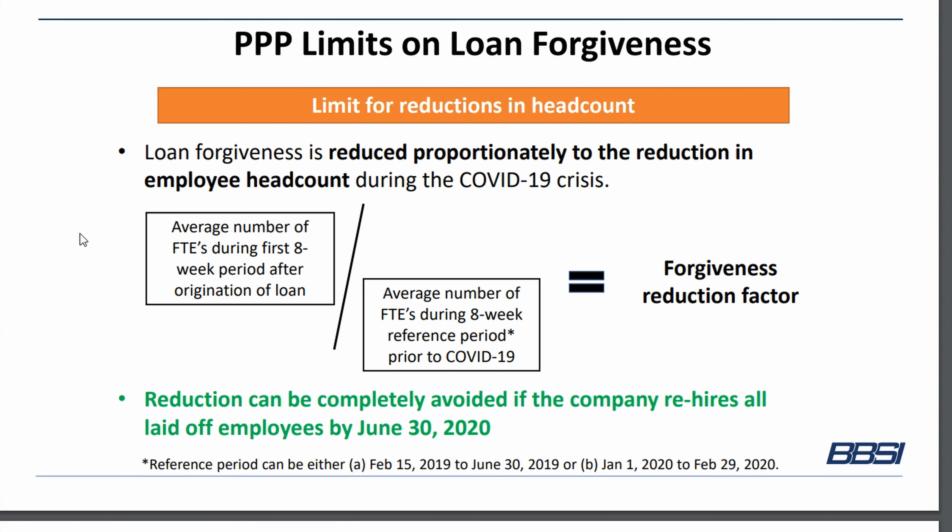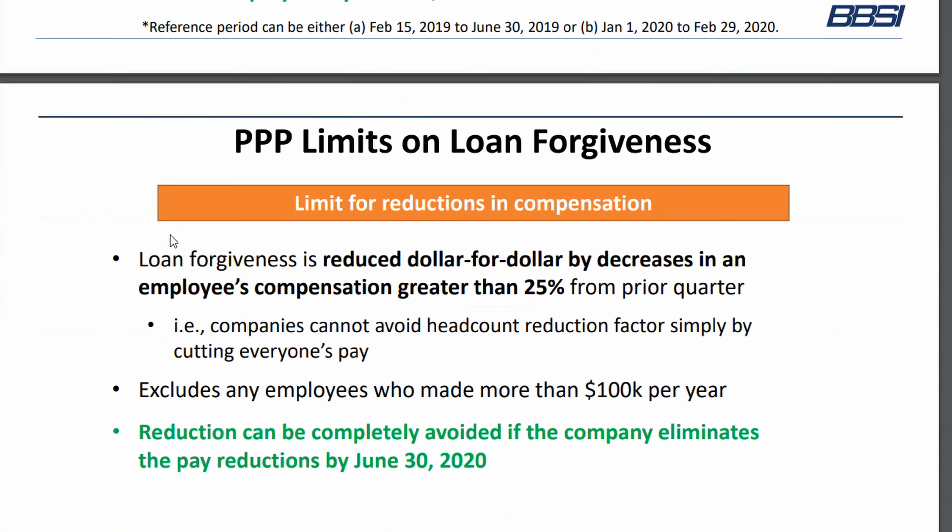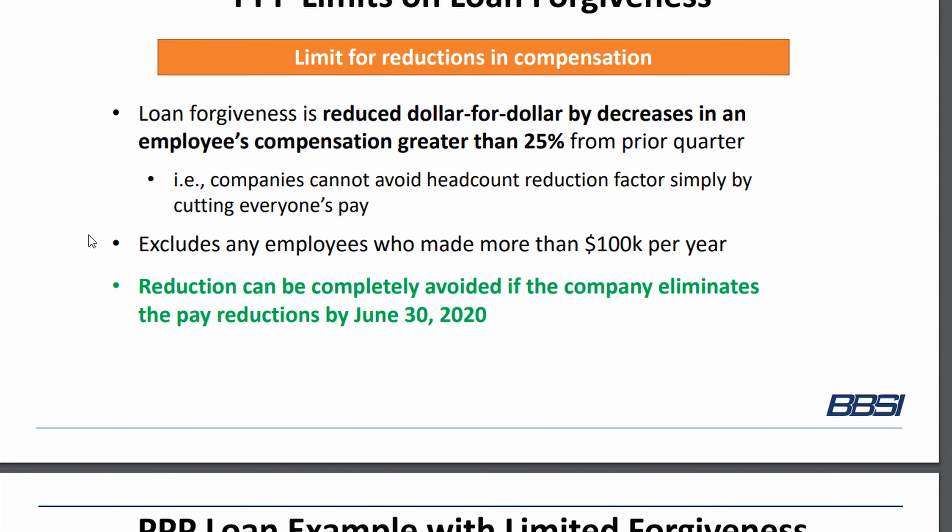There is a forgiveness reduction factor that might limit the amount of forgiveness you can receive on this loan. To determine what that is, you take the average number of full-time employees during the first eight-week period after origination of the loan, and divide that by the average number of full-time employees during the reference eight-week period. That gives you the forgiveness reduction factor. Additionally, if you reduce individual employees' pay by more than 25%, there is a dollar-for-dollar reduction in forgiveness for anything beyond that 25%. This excludes any employees who made more than $100,000 per year.